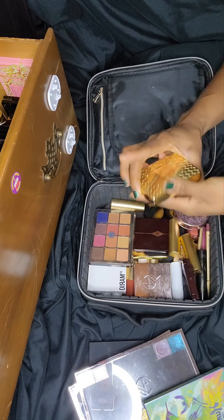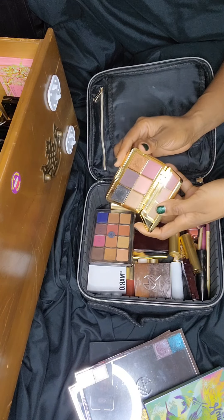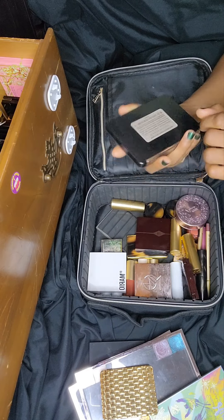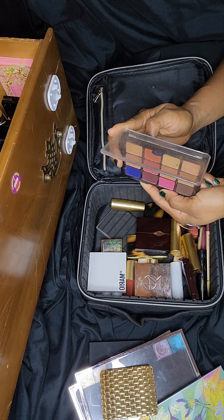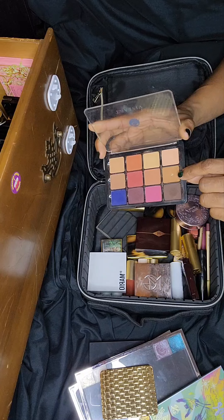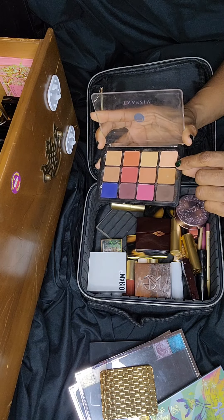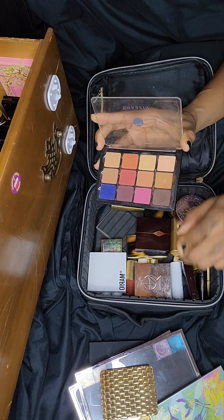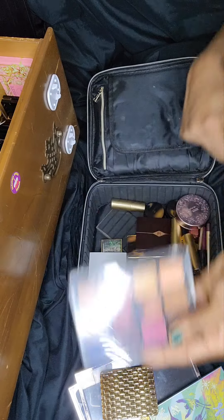I have the Olivia Palermo eyeshadow palette in Soiree — beautiful palette. I also have the Viseart Neutral Mattes Milieu, which is part of another project where I want to hit pan on one shadow in seven palettes. I've hit pan on this one already, so I put this one away. But I've used all of these already.